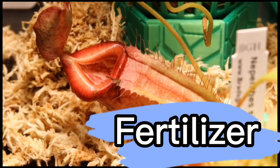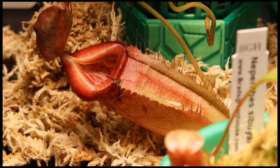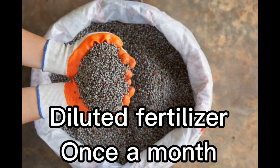Fertilizer: Nepenthes are carnivorous plants and get their nutrients from insects that are trapped in their pitchers. However, you can provide additional nutrients by using a diluted fertilizer once a month during the growing season.